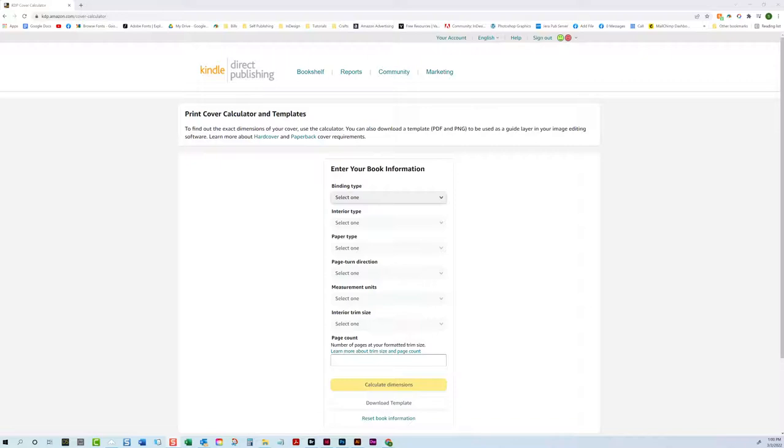First is generating your template from KDP. Binding type: now that KDP does hardcover, you have the option between hardcover and paperback. Interior type will most likely always be black and white. Premium color and standard color are for printing color on the interior — this has nothing to do with color on the cover, which always has color. My suggestion for color printing is to use IngramSpark — they have better options. You cannot use standard color when you select hardcover with KDP; you can only have premium color, whereas IngramSpark gives you three different color printing options.